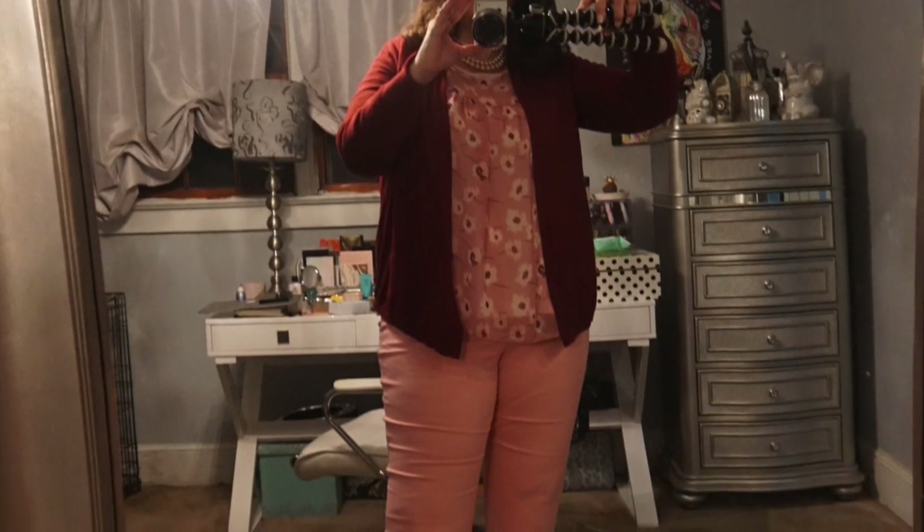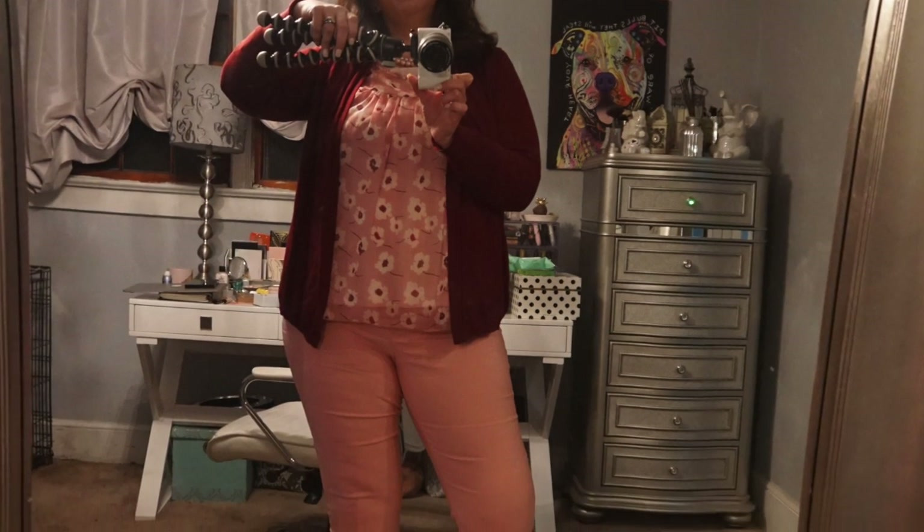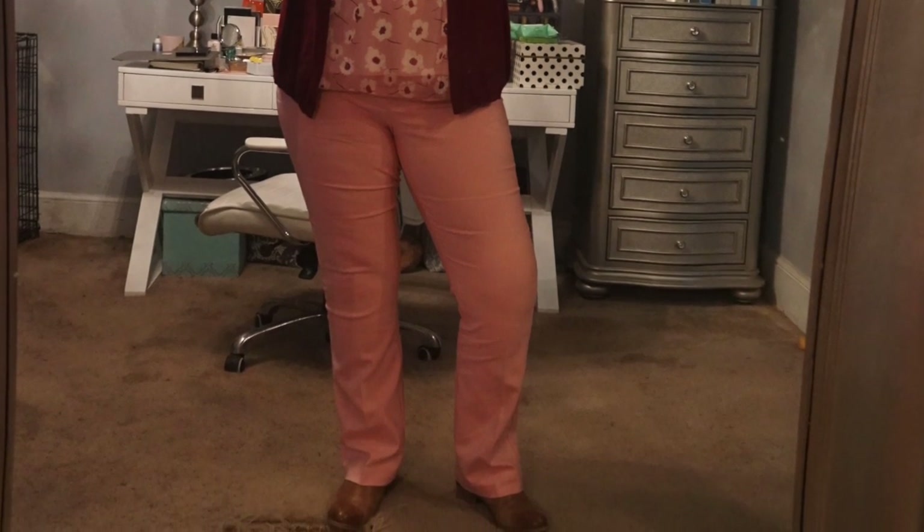The next look is my Valentine's Day look. I forget what palette I used but I have a video up on this look — I'll link that below. I have a pair of pink slacks from New York and Company and a pink Lucky Jeans blouse with a burgundy sweater, because there are burgundy flowers in the blouse. I had my shoe boots on but ended up putting on a heeled pair of wedges because it was warm outside that day.